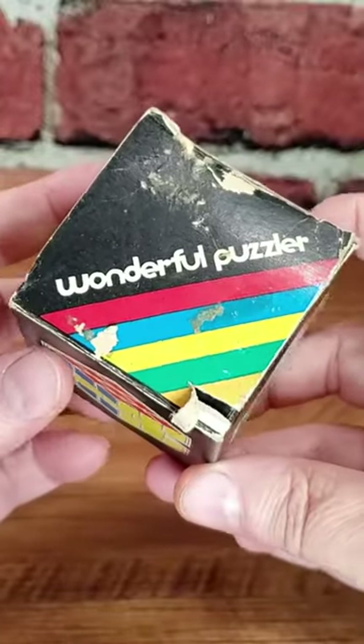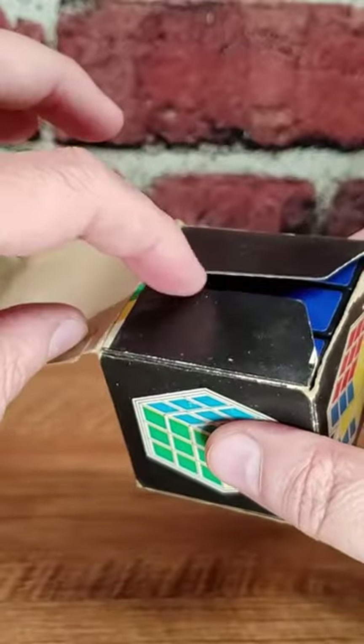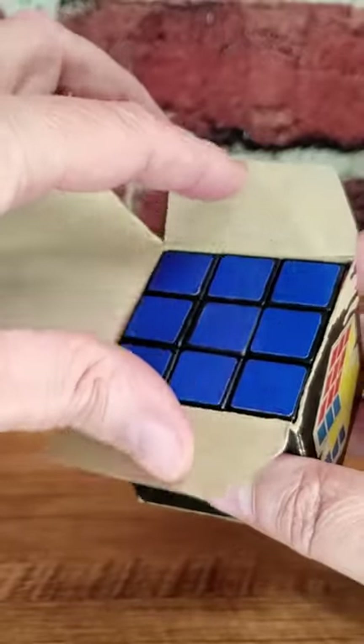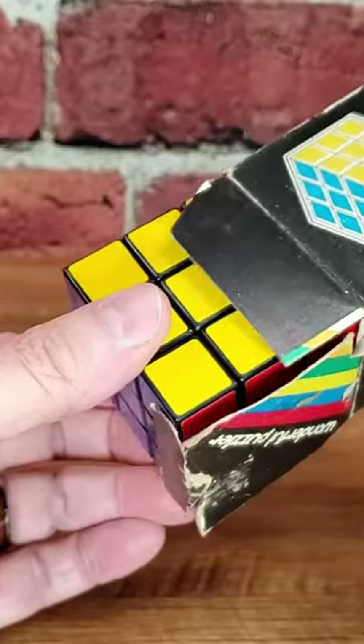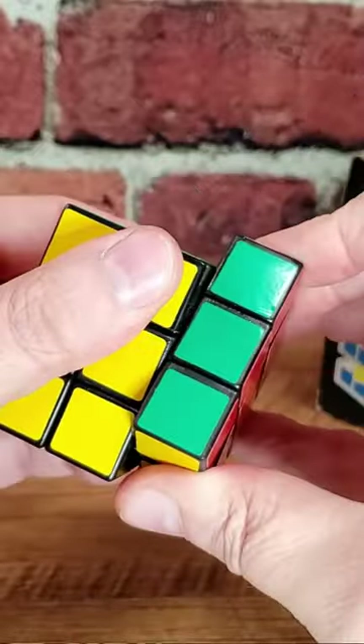Why is this a thing you even care about? Well, the Wonderful Puzzler is not a vintage Rubik's Cube, but it is a vintage knockoff Rubik's Cube. This was manufactured by some company in Taiwan right as the Rubik's Cube dropped.